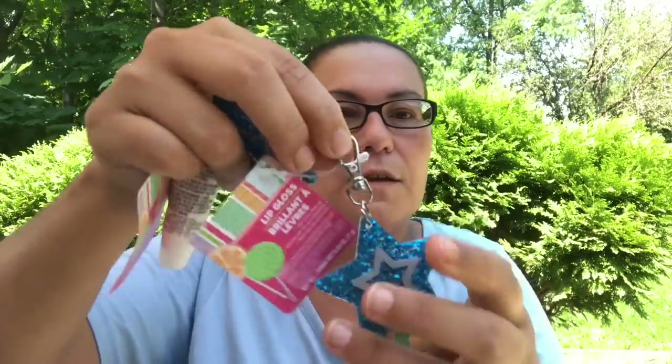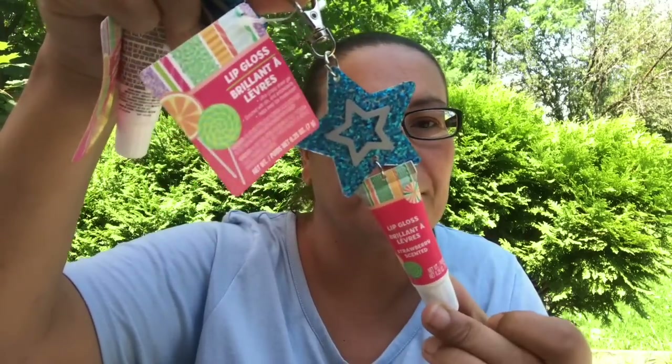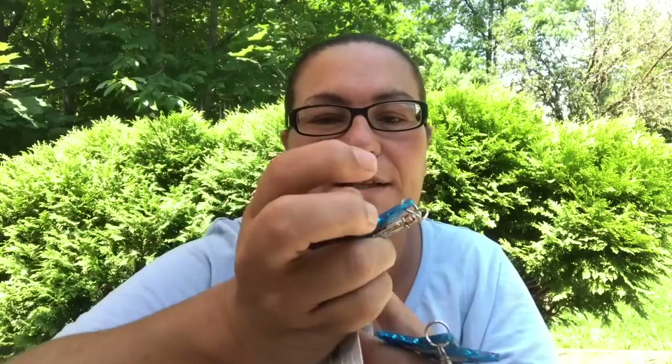This one is again cupcake scented, so I picked up two of those. Then I came across these ones — this one is in the strawberry scented and it has a blue star on it. I just felt those were super cute, and opening it up — yes, it does smell like strawberry. Great finds on the lip glosses.